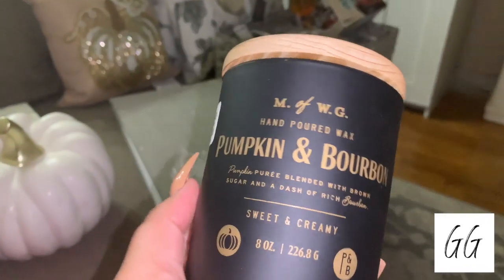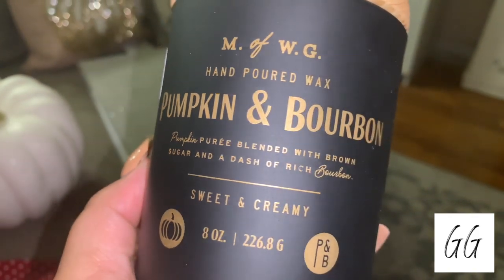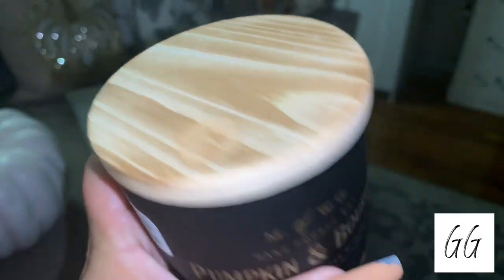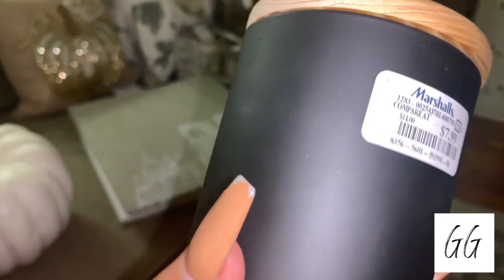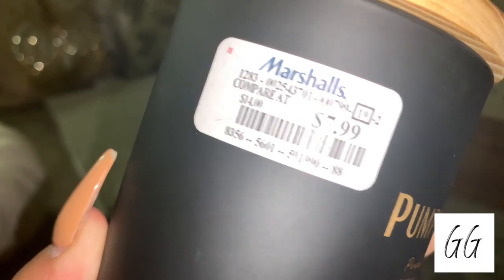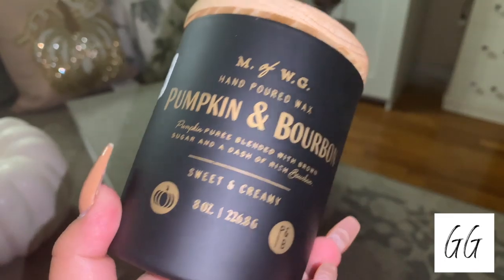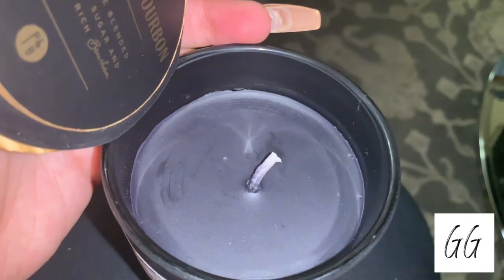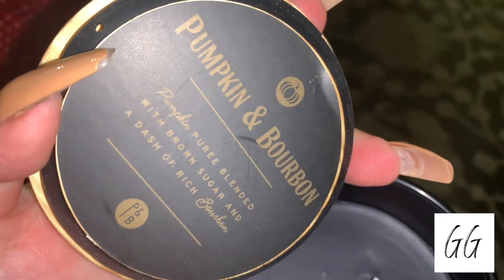Then I picked up this bourbon pumpkin candle. I've never had a pumpkin bourbon candle before, but I'm really into more masculine scents right now, especially for fall — like tobacco, bourbon, firewood. The bourbon in this is very sweet and smooth, and mixed with the pumpkin it's just lovely. It's masculine but really nice. I feel like it's the perfect candle for a dinner party in the fall or a fall movie night.